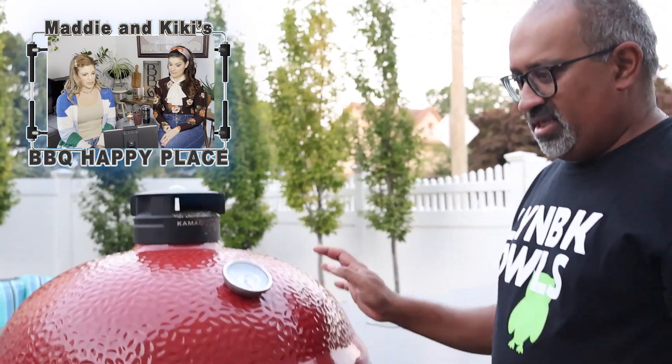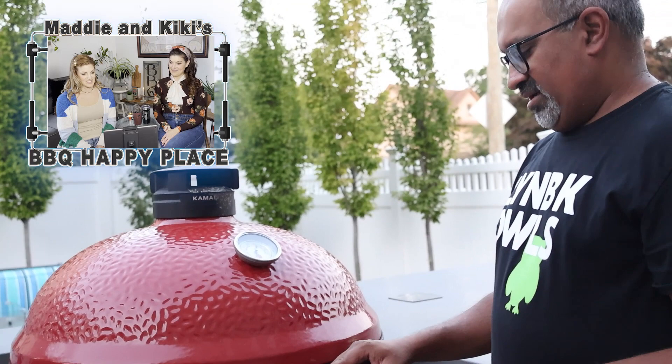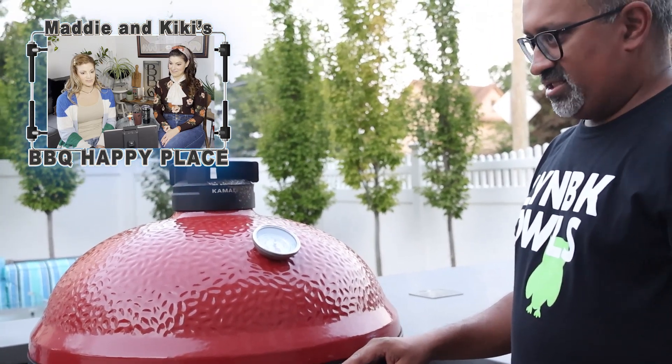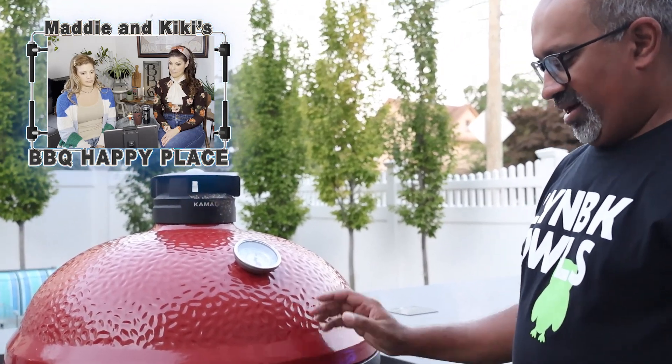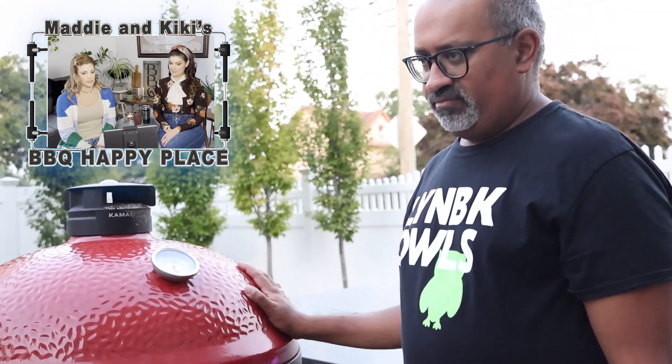I started out with a Kamado Joe Classic, which I love. But when we did the outdoor kitchen, I really wanted to step it up. The Big Joe 3 — it's 24 inches, and it's just so amazing. It's probably one of my favorite things to cook on because there are endless possibilities. You can go low and slow, you can go hot and fast. It has a special slow roller, so if you really want to smoke food over a long period of time, there are just a lot of options with this.